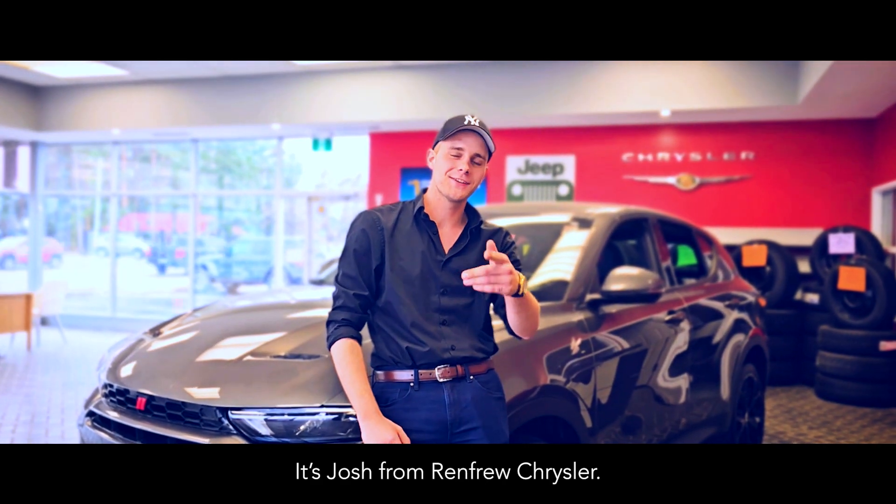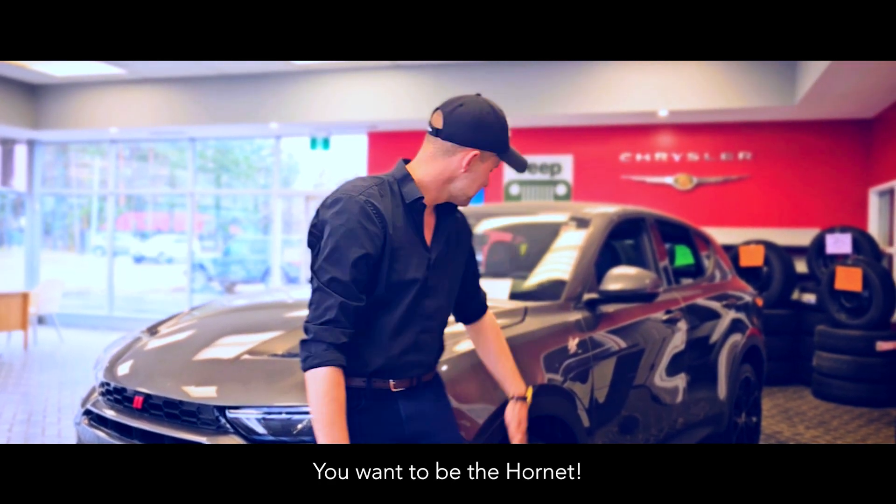What's up guys? It's Josh from Renfrew Chrysler. In a world full of bugs, you want to be the Hornet.